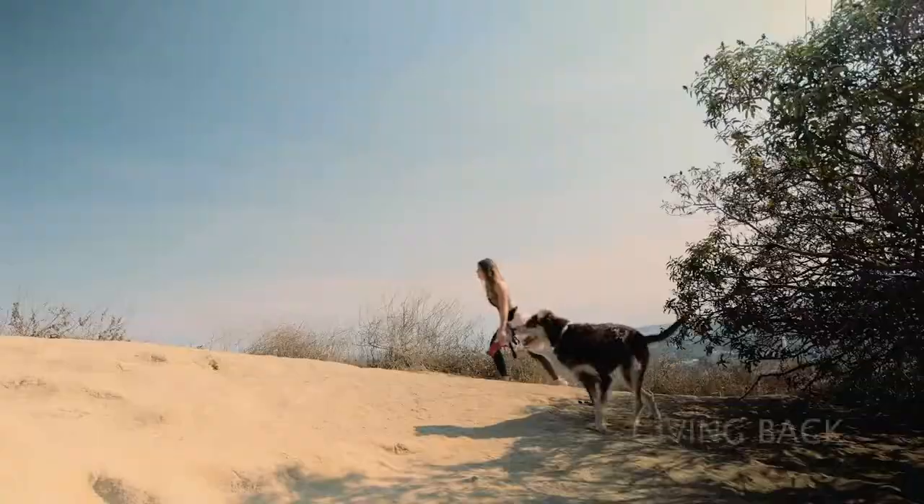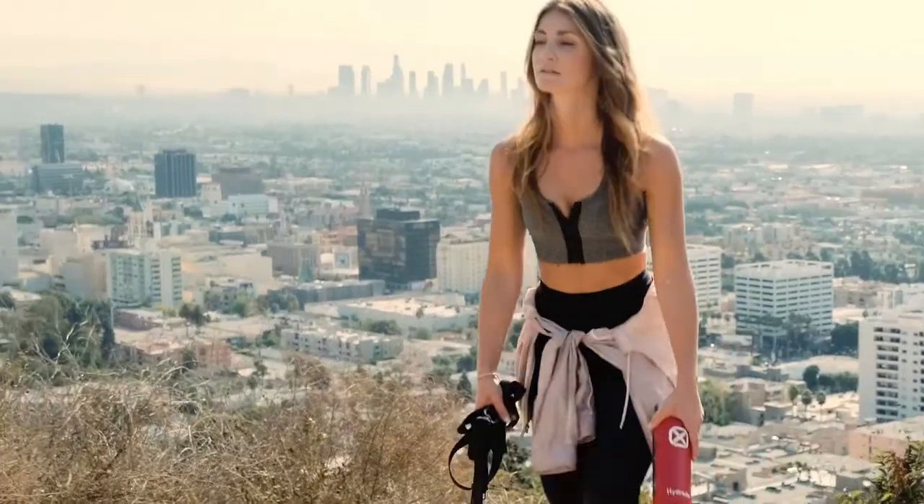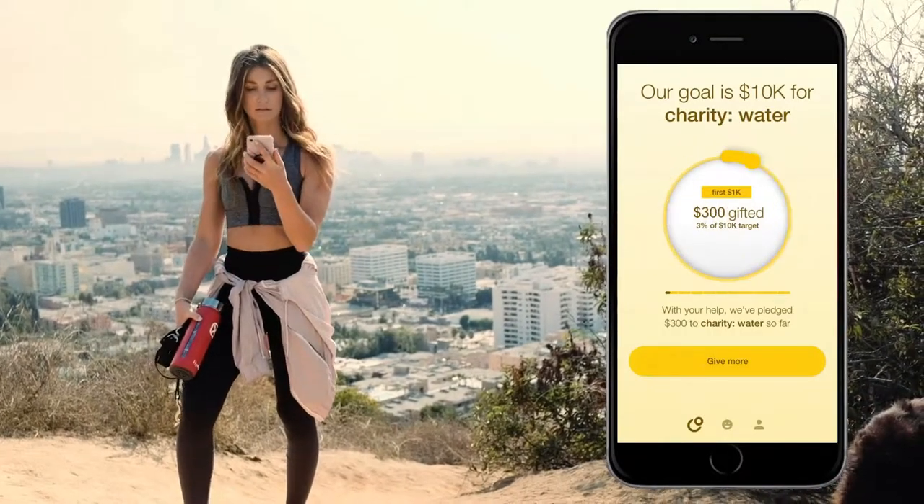The Hydrade Bottle measures your hydration intake and uses the information to match-donate clean water to those in need through our collaboration with the nonprofit Charity Water.